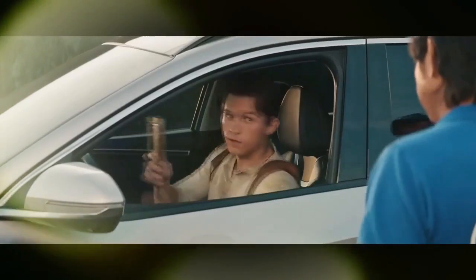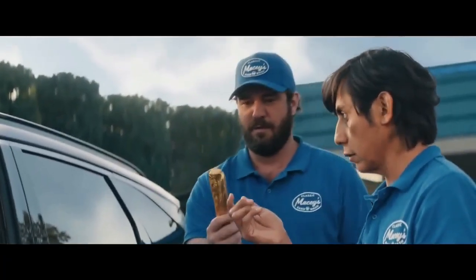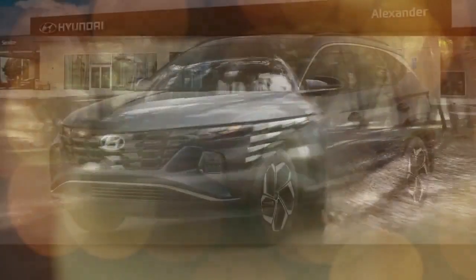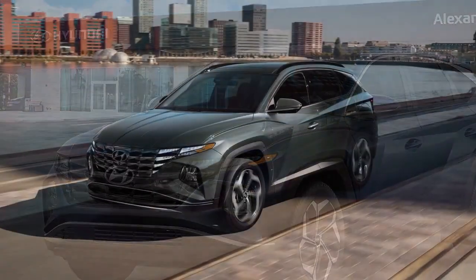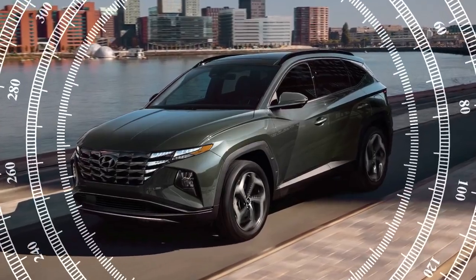For comparison, a similarly priced RAV4 hybrid boasts a highway rating of 38 miles per gallon, which it likely comes closer to achieving in real-world conditions. Alternatively, if your driving is primarily local, the Tucson PHEV offers 33 miles of electric-only range and a higher output of 261 horsepower, compared to the hybrid's 226 horsepower.